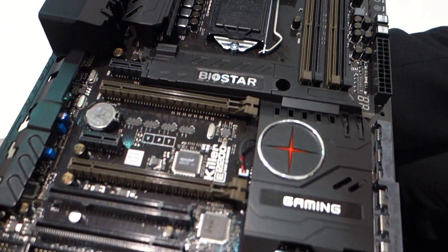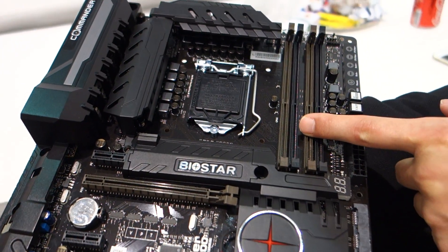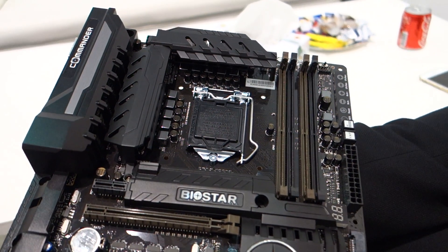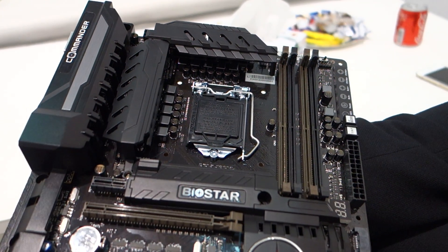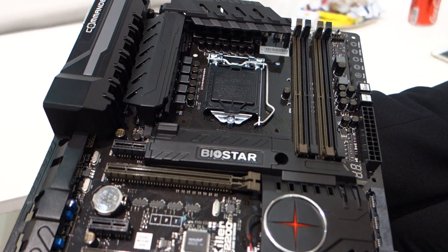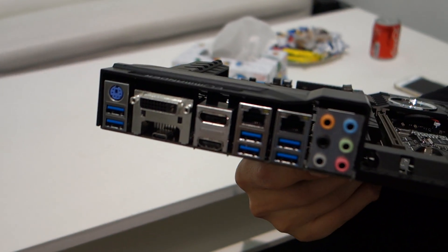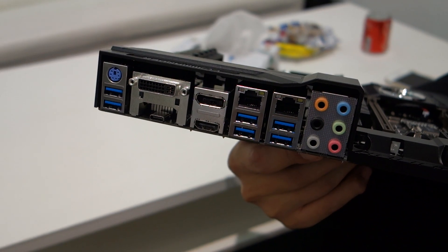This board has a few features I'd like to highlight. First of all, DDR4 memory support, dual gigabit LAN — we use Intel and Killer LAN. And for storage, we have PCIe M.2 and SATA Express. On connections, we use USB 3.1 Type-C.